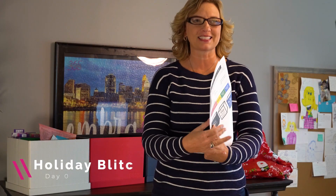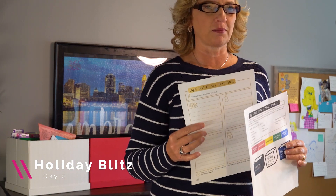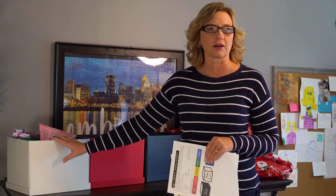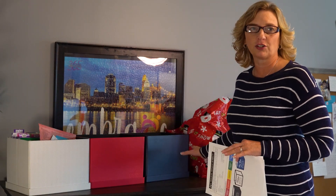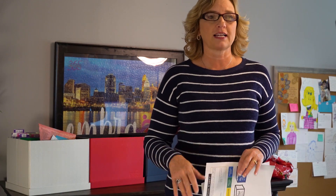Welcome back to the Holiday Blitz Day 5. We are going to go over the last two printables in your Holiday Blitz packet. Today I'm going to do more like a workshop — I'm actually going to talk about the Sunday Basket and show you how you can use a holiday basket and a new year basket in conjunction with your Sunday basket. I'm physically going to sort my Sunday basket into these three boxes.